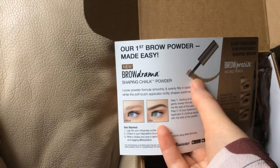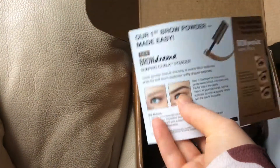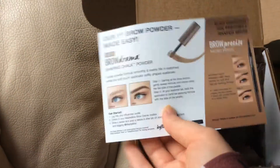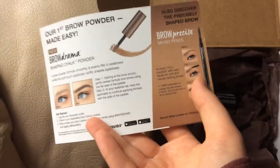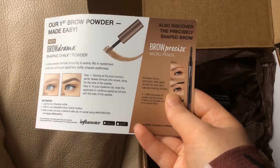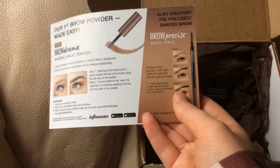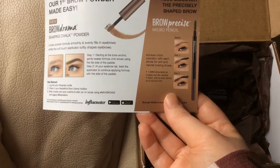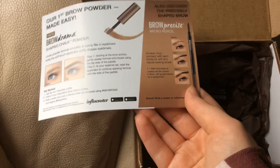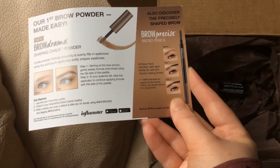So this is good if you want something bold. As you can see in the picture, it's a pretty bold brow. If you want something natural, I would recommend getting the Brow Precise Micro Pencil. The Brow Precise Micro Pencil is just as good quality as other pencils I've tried — pencils in the $15 to $20 range — and I believe this one is around $9, so it's a very good value for the price.